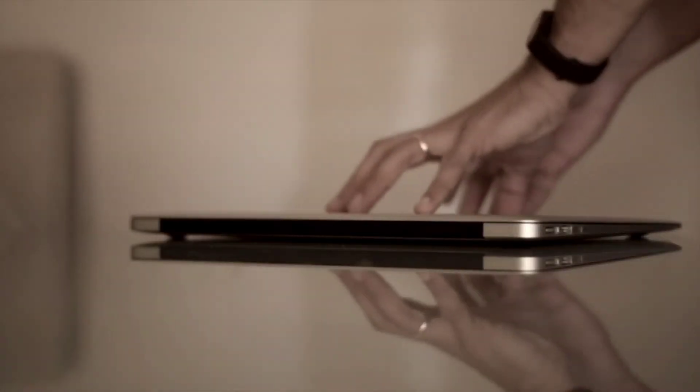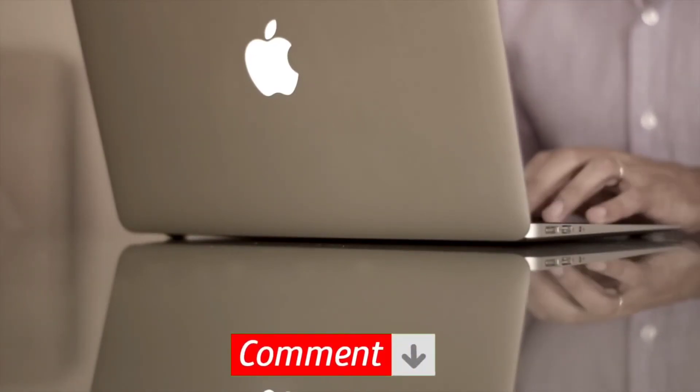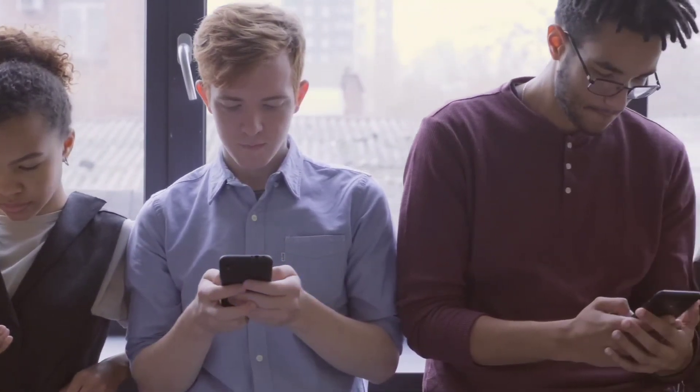And with that being said, it's time to end our video. Which of these gadgets do you already have? Let us know in the comments. Like this video and make sure to subscribe to the channel for more amazing videos like this. We'll see you in the next video!